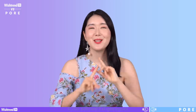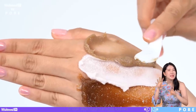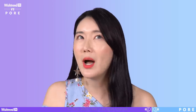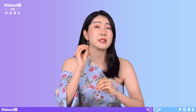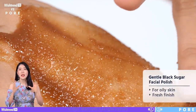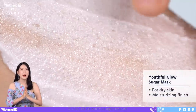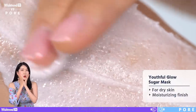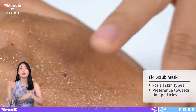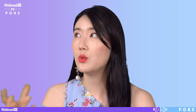Last but not least: scrubs. You can choose scrubs according to particle sizes. If you have sensitive skin, choose something with a smaller particle size; if you have oily skin, choose something with a larger particle size. We recommend the black sugar scrub for oily skin types because it has a fresh finish. We recommend the Youthful Sugar Glow for dry or combo skin because the finish is more hydrating. The thick scrub has a smaller particle size, making it a good choice for sensitive skin.